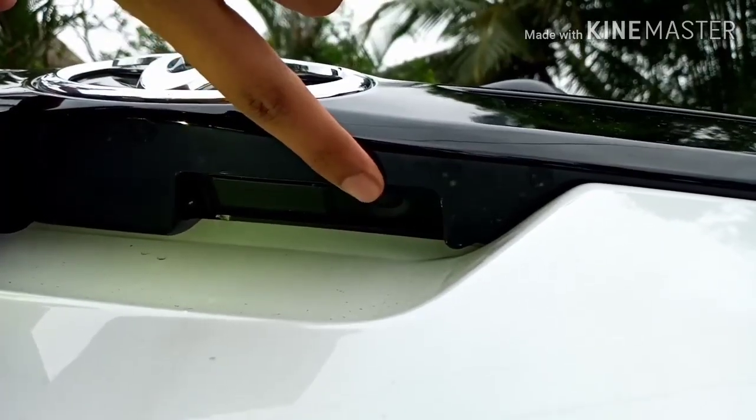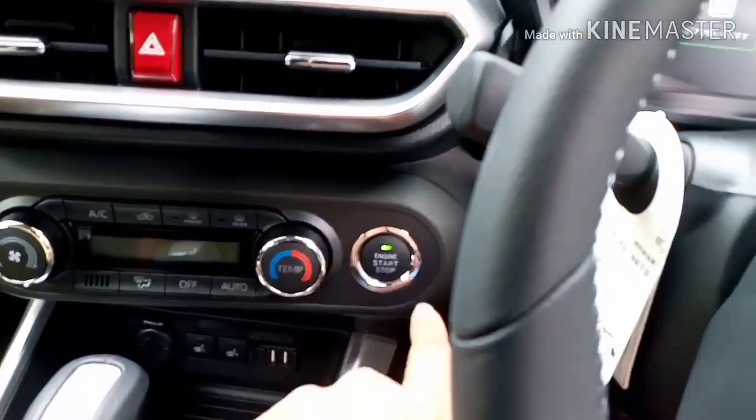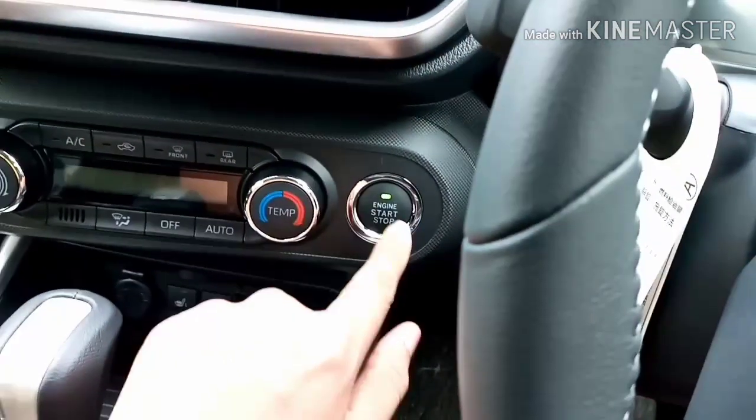Unlike most other cars, to start this car all you have to do is press the start and stop button just once.